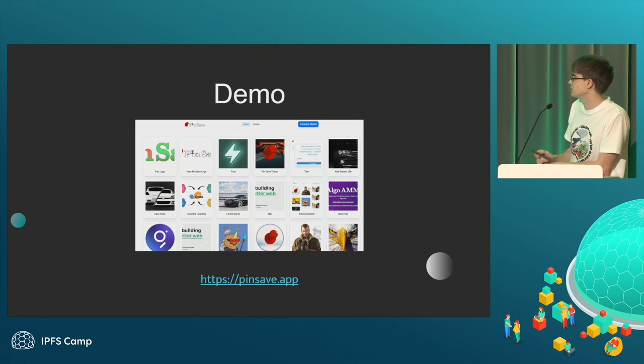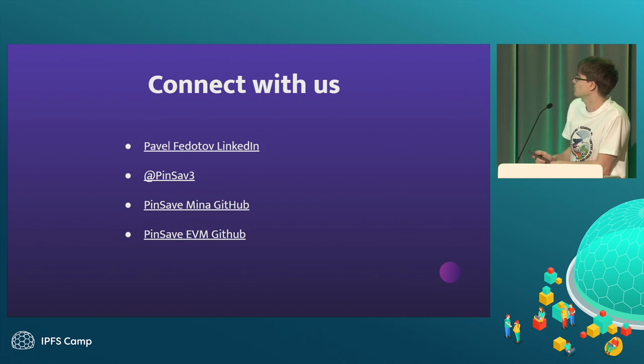The demo is available at pinsafe.app for Mina, and the demo for the EVM version has the prefix evm.pinsafe.app. That's it — and that's how you can connect with us.